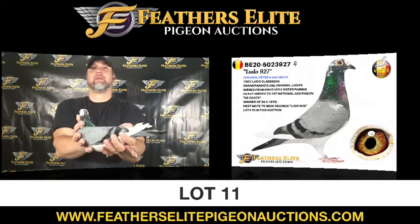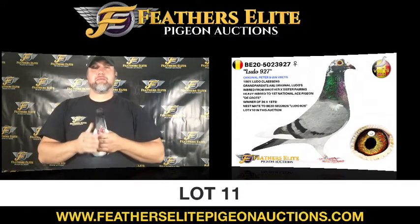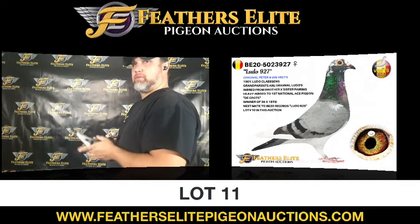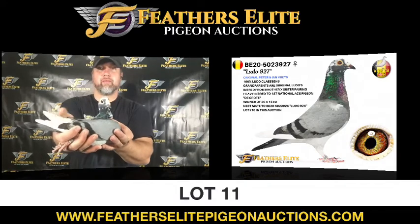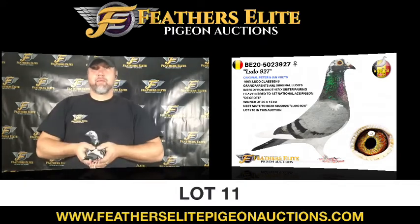Lot No. 11, Belgium 2020, 5023926. This is a Blue Pied Hen Original, Peter and Ian Vries, 100% Ludo Klaassen's — Grandparents Original Ludos — inbred from brother and sister pairings, heavy inbred to first national ace pigeon De Groot, winner of 36 times first prizes, and a nest mate.